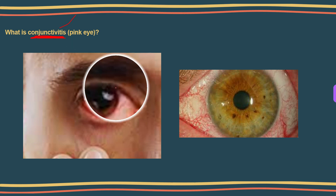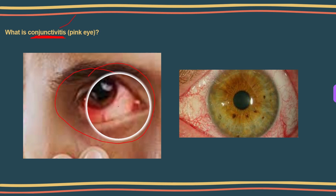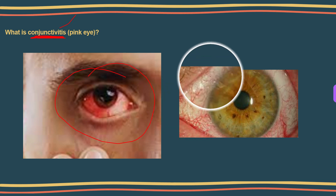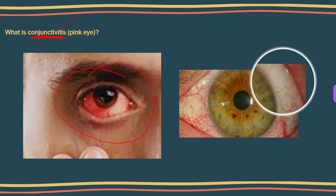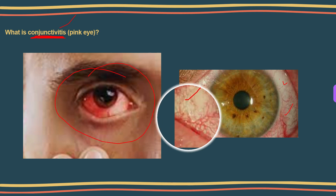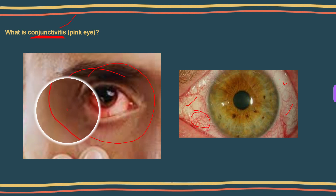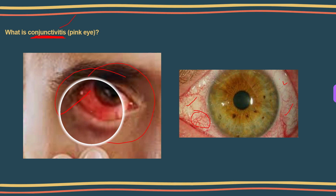Conjunctivitis is commonly known as pink eye. It is an infection or swelling in your conjunctiva, which is a thin transparent membrane that lines the inner surface of the eyelid and covers the white part of your eye. When you have pink eye, blood vessels in your conjunctiva become inflamed, giving your eye the red or pink color commonly associated with conjunctivitis.